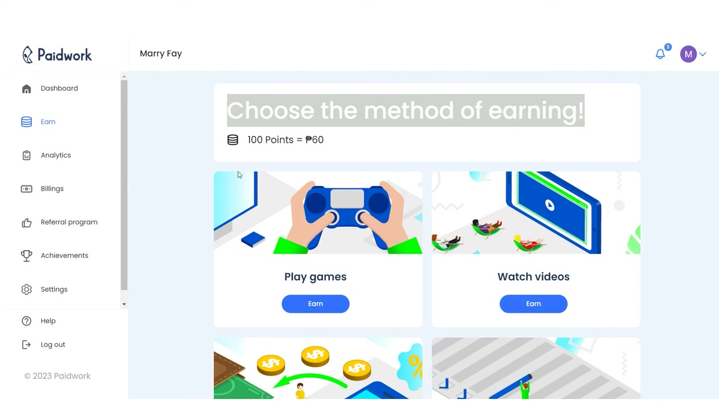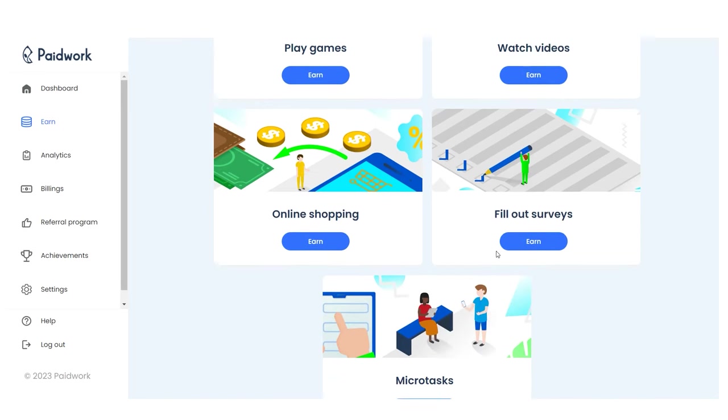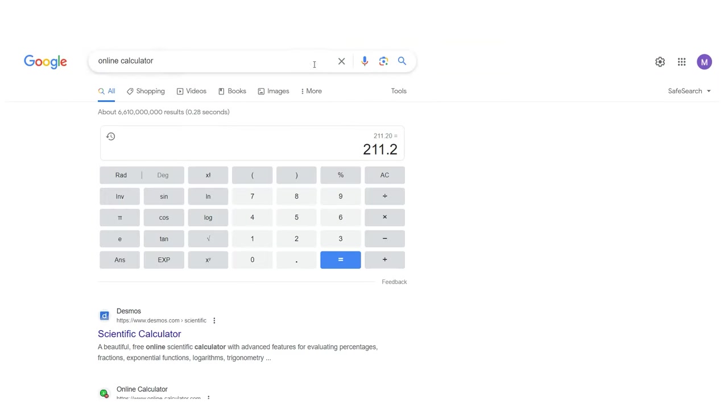Here is scenario number two. Suppose you have no other means of earning income and you're not employed. If you watched videos for 15 hours a day, you would earn $450 a month.